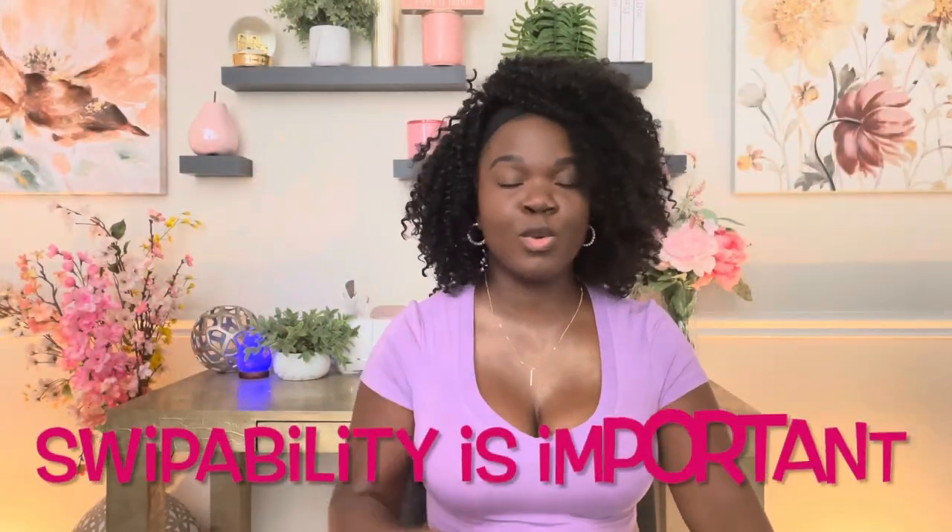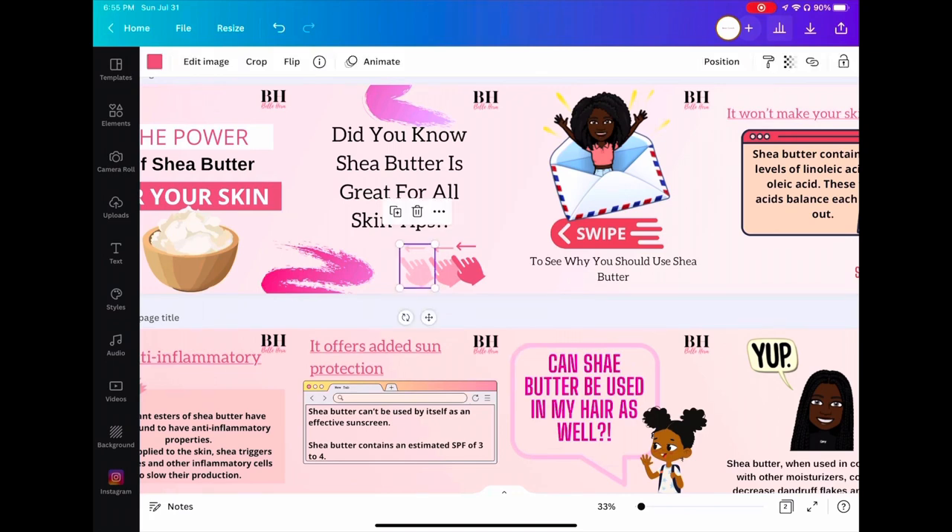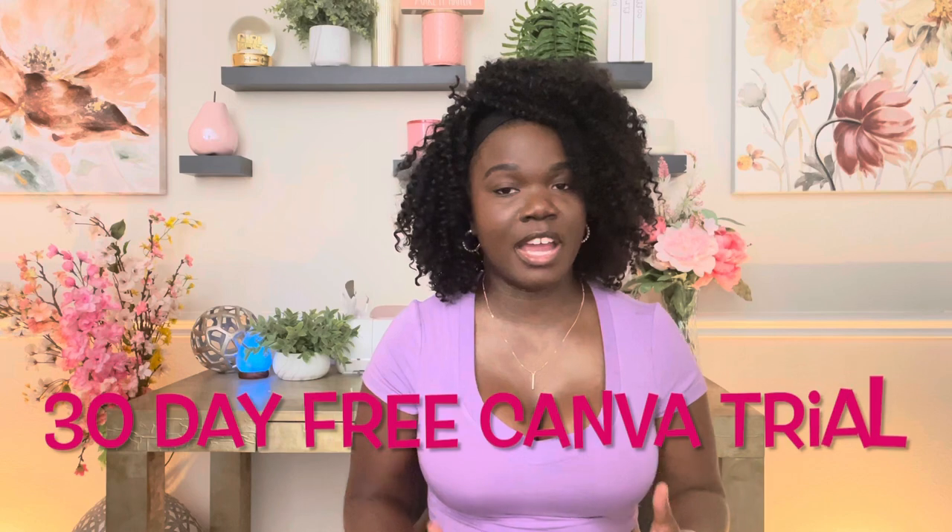In your carousels, swipeability is super important — this encourages the audience to actually swipe through. Don't just say 'swipe' at the bottom; try different elements on Canva that say swipe or use an actual hand graphic for swiping. I found a hand-swiping element where you can shadow the hands to make it look like someone's actually swiping — a cool effect. I'll have Canva linked down below because Canva is really great for making carousels with engaging and exciting elements.